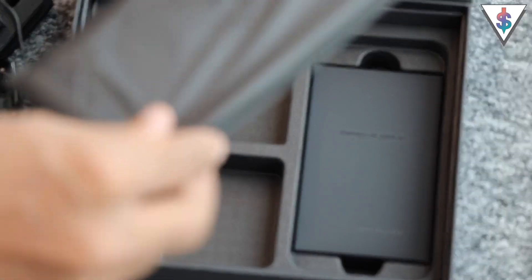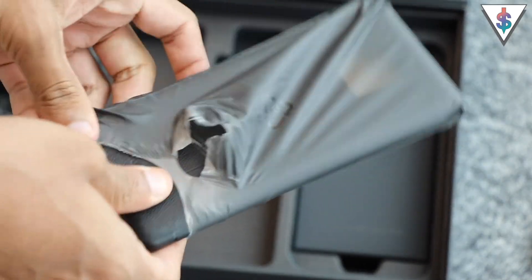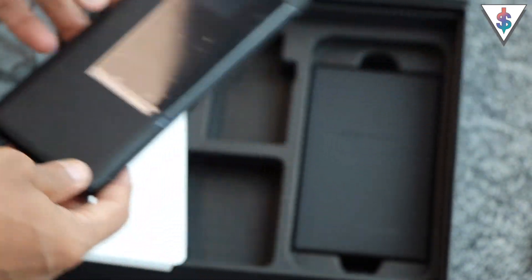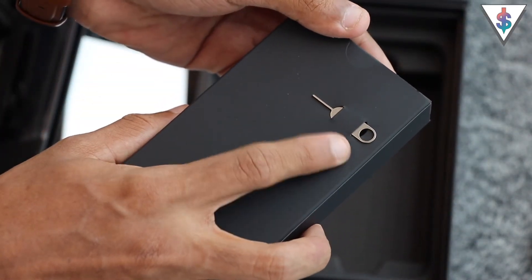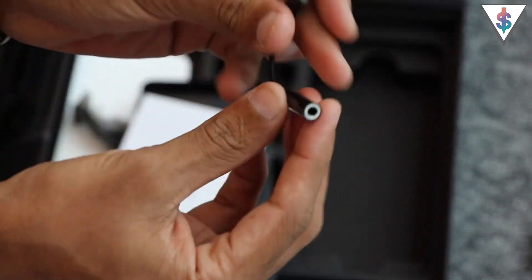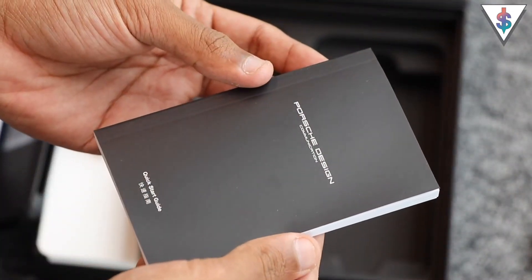Next we have an exclusive flip case, exclusively prepared for the Porsche Design Huawei Mate 20 RS, and this has the leather finish at the back as well. At the back of the case there is a cutout for the camera and at the front there is a small window for the display. Finally we have the documentation box — at the back of the box you will find the SIM ejector tool. Inside this box the first thing you will find is a USB Type-C to 3.5mm dongle. Next we have the warranty card and finally the user manual for the Porsche Design Huawei Mate 20 RS.